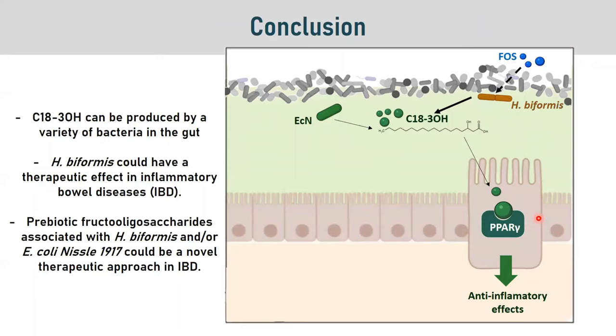In conclusion, we have shown that C18:3-OH can be produced by a variety of bacteria in the gut, and that Odoribacter biformis could have a therapeutic effect in inflammatory disease. Probiotics such as fructooligosaccharides, in association with Odoribacter biformis and/or E. coli Nissle 1917, could be a novel therapeutic approach in IBD.